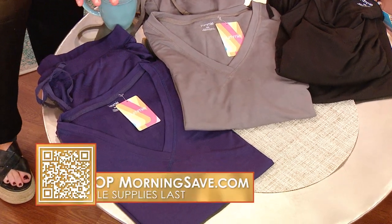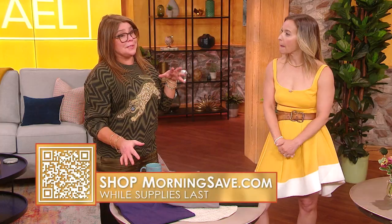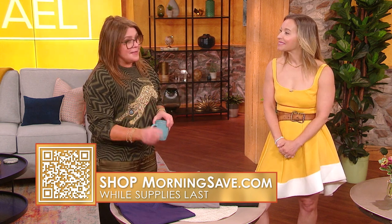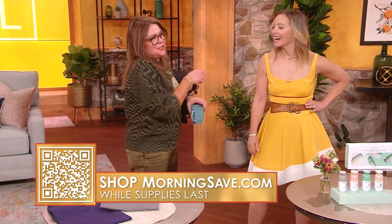That is awesome — it's a great deal, it's super cute. You can 100% wear this outfit out.